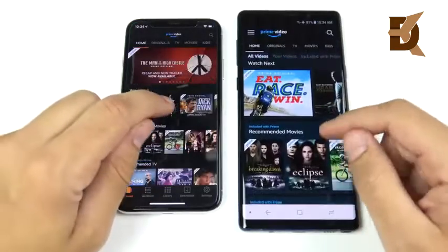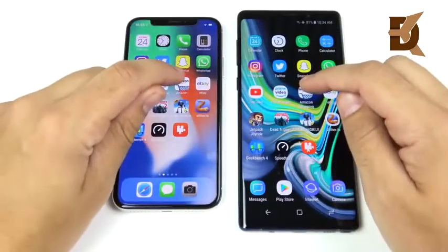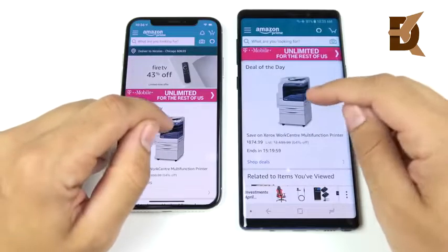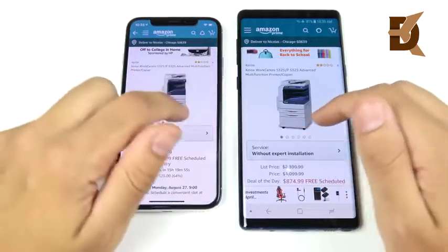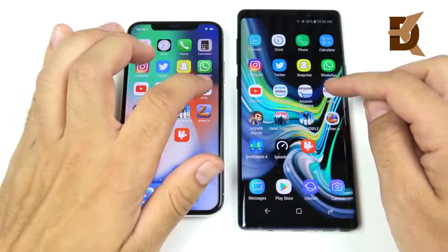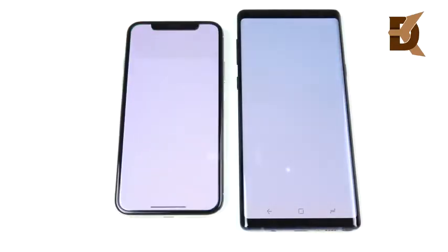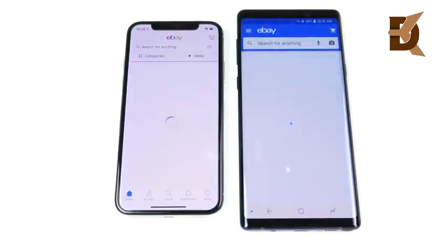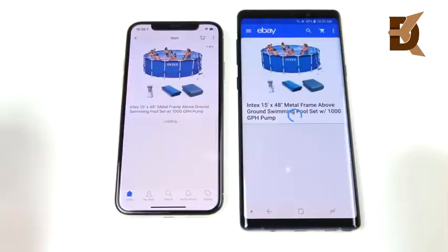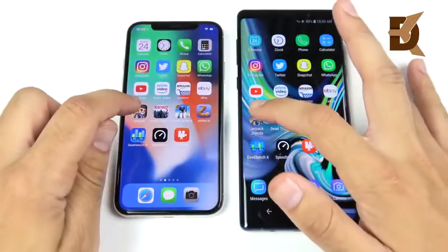Prime Video opens first for the Note 9. Opening a title — Grand Torino — about the same with slight animation differences. Amazon — Note 9 again, and clicking a link Note 9 wins again. Note 9 looking very fast in this initial first round. eBay — three, two, one — Note 9 first, though the iPhone X is close; call that one in the comments. Opening a product listing — coming home about the same.